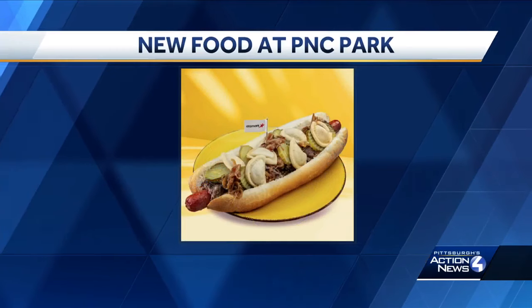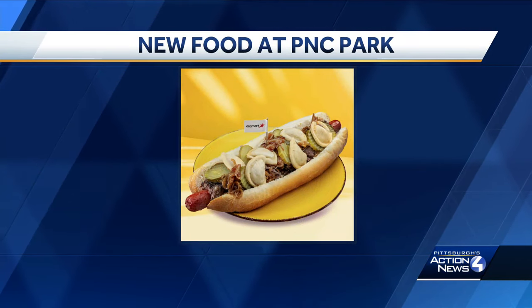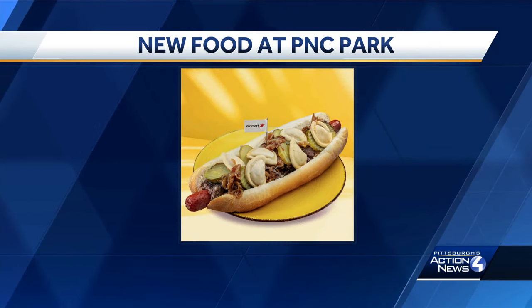If you're planning a visit to PNC Park for a Buccos game this year, fans are going to find some new food options. First, there is the Renegade Hot Dog, which is a foot-long hot dog with pot roast, pierogies, onions, and pickles, all in a hot dog bun.